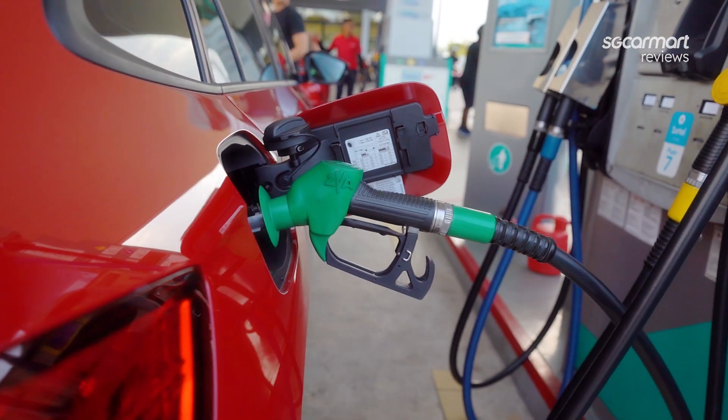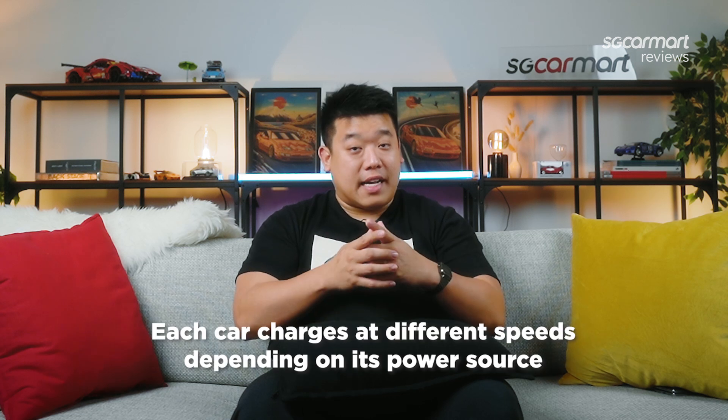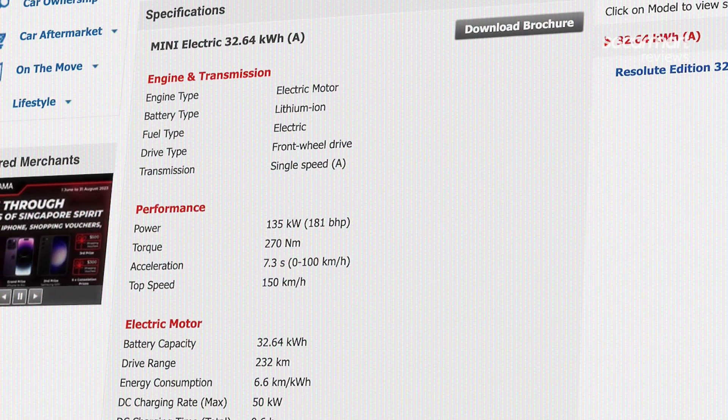Number 1: Take note of the difference between AC charging and DC charging. Just like how an internal combustion engine car needs fuel, an electric car will also need to be charged. But keeping your car's batteries topped up is not as straightforward as heading to the pumps. Your car will charge at different speeds depending on the power source, so be sure to check the specifications before deciding on an EV.